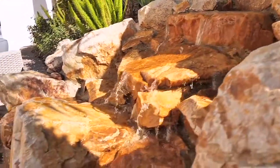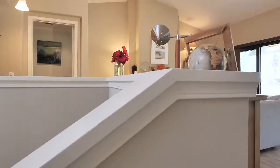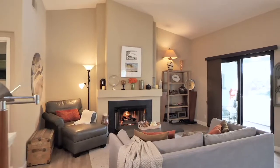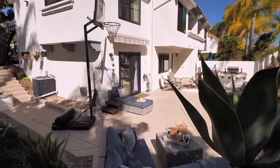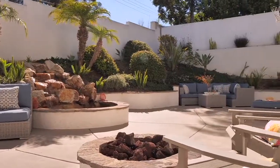Sometimes you just know, as soon as you walk inside, that it's meant to be yours. Maybe it's the soaring ceilings, or the on-point design elements, or the huge back patio with built-in barbecue, fire pit, and water fountain.